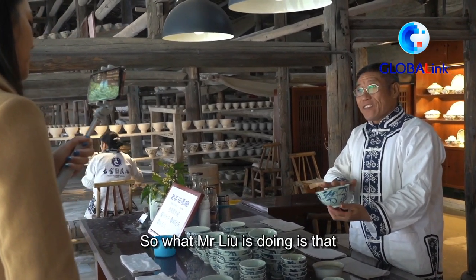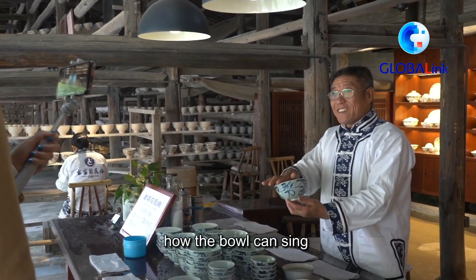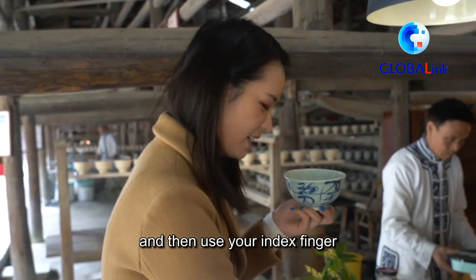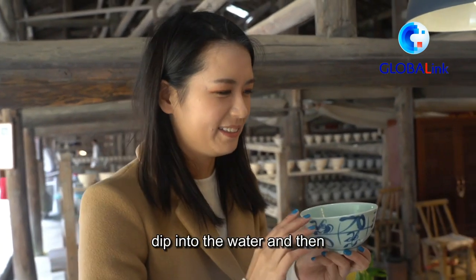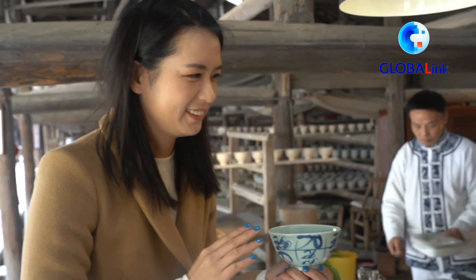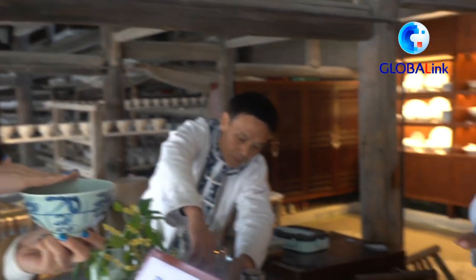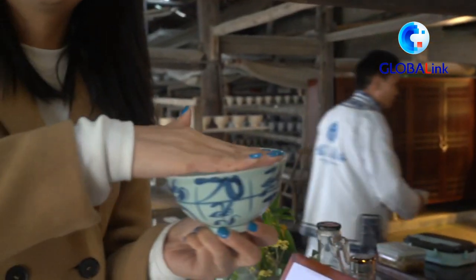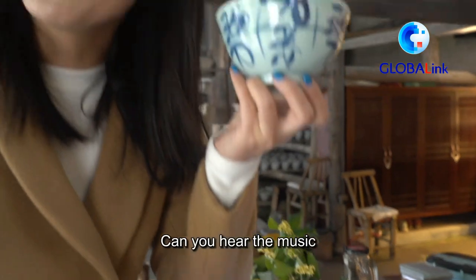What Mr. Liu is doing is showing you how the bowl can sing. You hold the bottom of the bowl and then use your index finger deep into the water. Can you hear the music? No — let's do it again.